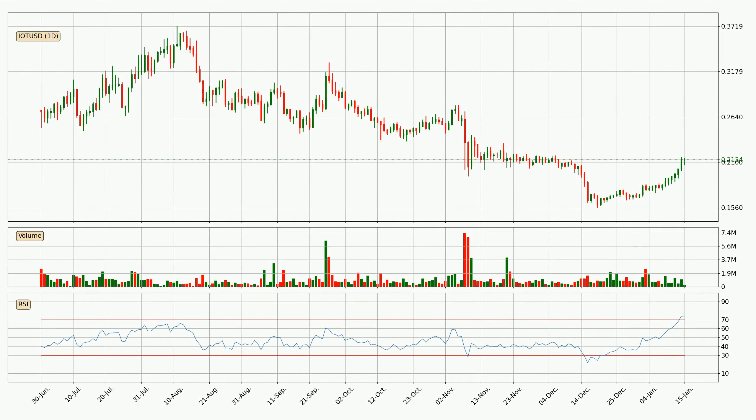Moving to the daily relative strength index, the current daily RSI of 74 is located in the upper region, meaning that the price is being overbought and we can expect it to come back or for the price to remain on track for some time.